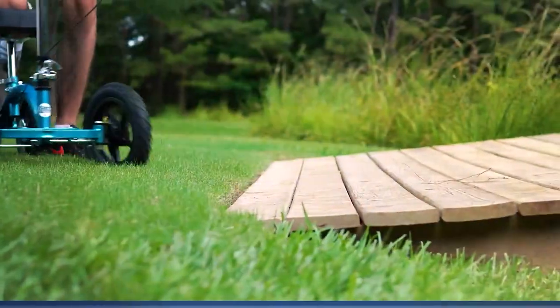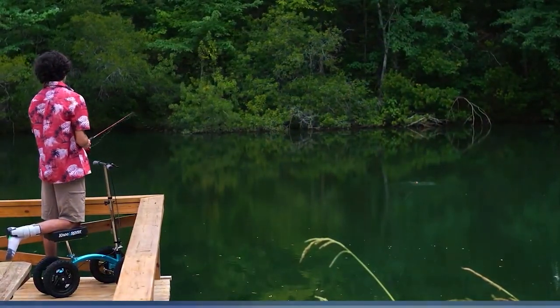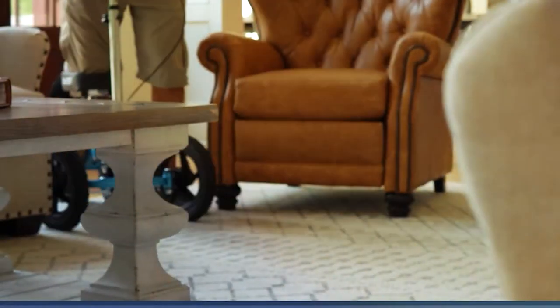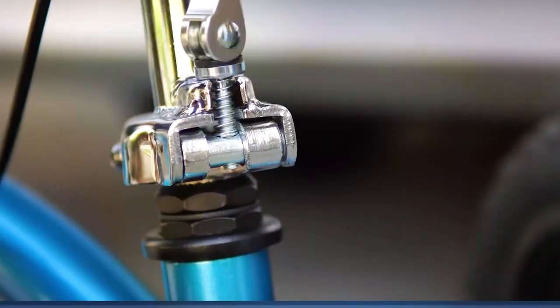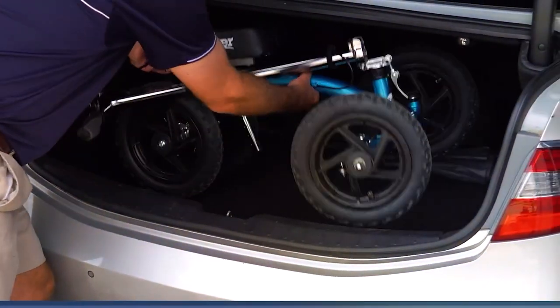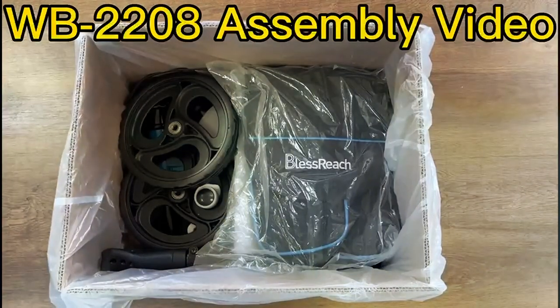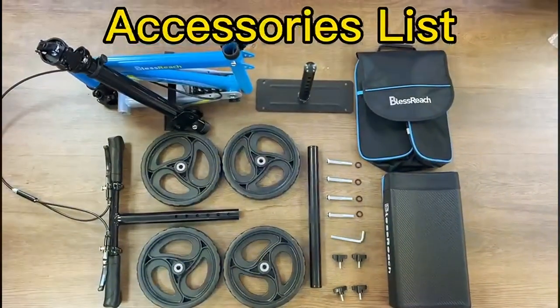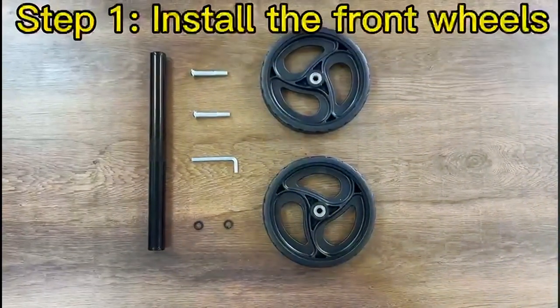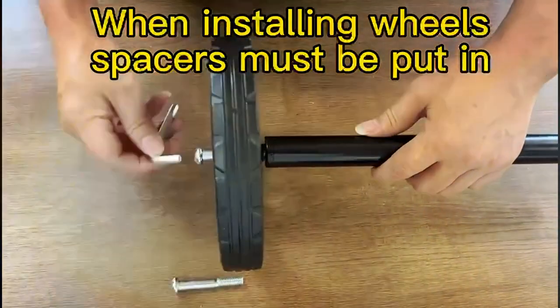It features an adjustable knee pad and handlebars, allowing for a custom fit that promotes optimal comfort and ergonomics. The scooter's advanced braking system ensures users can maintain control in various conditions, providing peace of mind during use. The Nirova Quad Terrain Scooter offers unparalleled mobility and freedom, allowing users to explore without limitations. Its foldable design enhances portability, making it an excellent choice for active individuals on the go. The Nirova Quad Terrain Scooter represents the pinnacle of knee scooter innovation, offering unparalleled quality and functionality for those seeking the ultimate mobility aid.